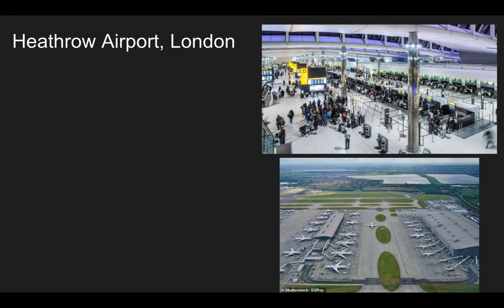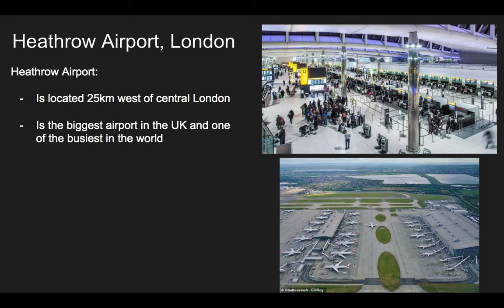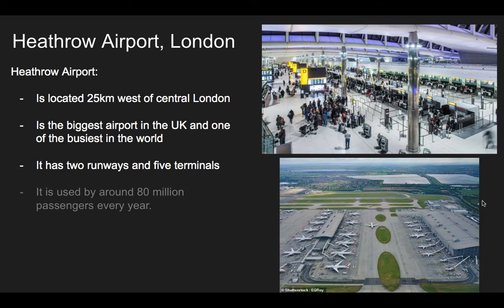First, an example of an airport in the UK. I've chosen Heathrow Airport, which is the most famous. It's located 25km west of central London. It's the biggest airport in the UK and one of the biggest and busiest in the world. It has two runways — where the planes take off — and five terminals. It's used by around 80 million passengers every year. A lot of people go through Heathrow.